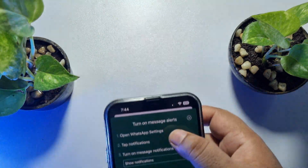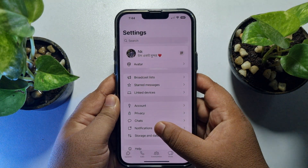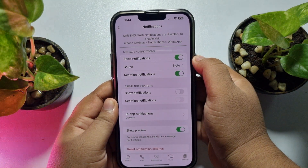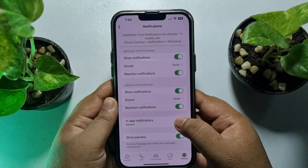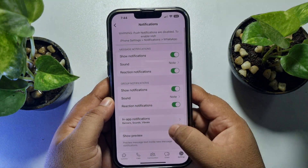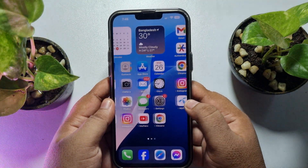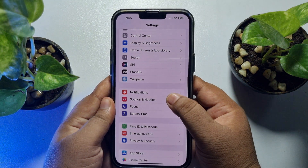In WhatsApp, tap on Settings, then tap on Notifications. Enable Show Notifications and Group Notifications. Tap on In-App Notifications and enable Sounds and Vibrate. Make sure to enable all of these options.